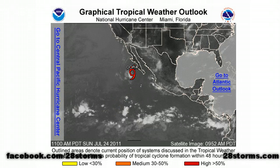It's very quiet out there. We just have the remnants of Dora — it's still a tropical storm, but it's barely clinging to life and it will be downgraded within the next 6 to 12 hours.